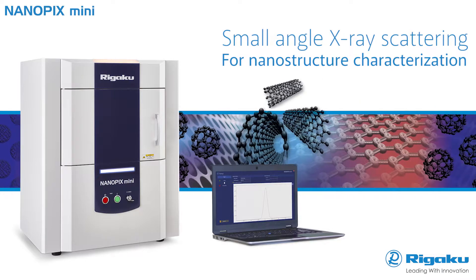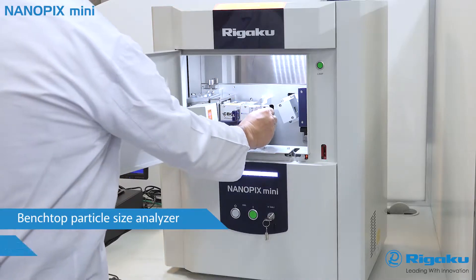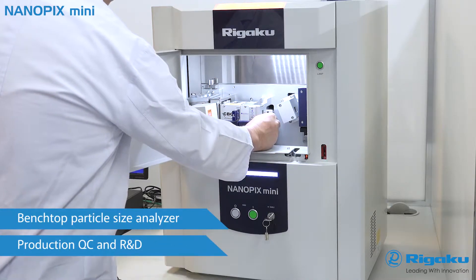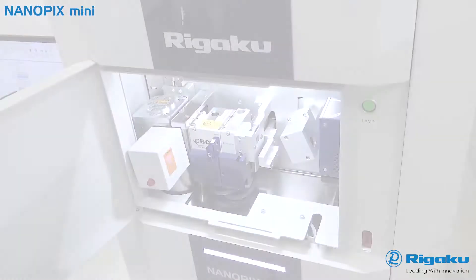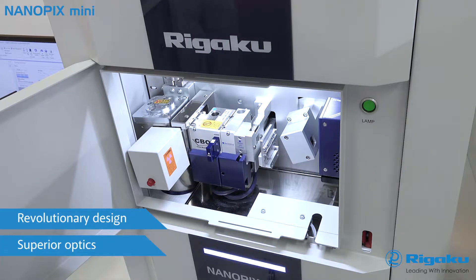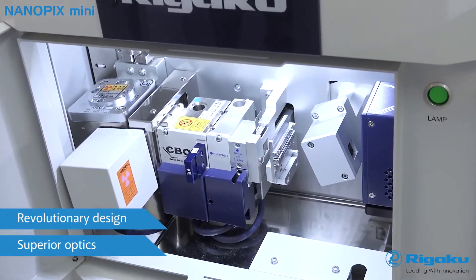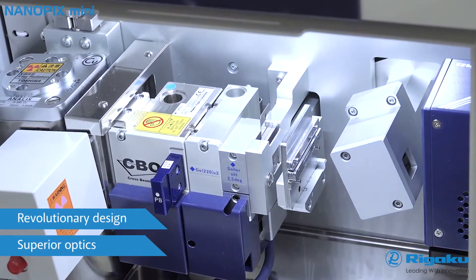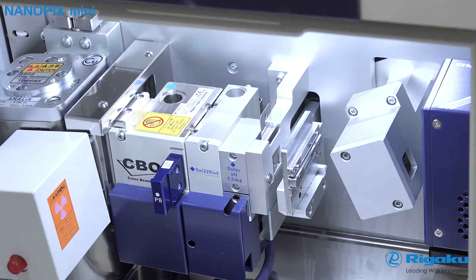Rigaku Nanopix Mini is the first benchtop SAXS system dedicated to the characterization of nanoparticles in both research and production environments. With a revolutionarily small footprint and performance superior to traditional big iron systems, this compact instrument offers enhanced angular resolution through its line focus X-ray source and superior combination of high figure of merit optics.